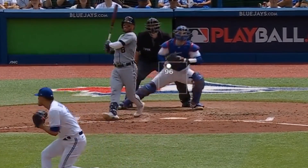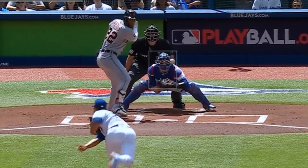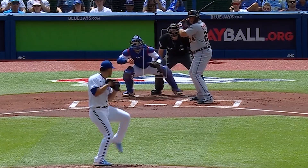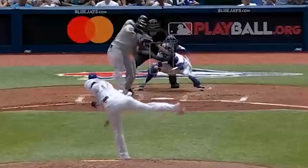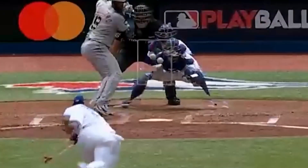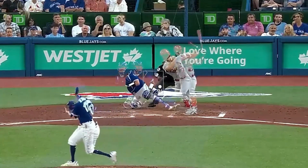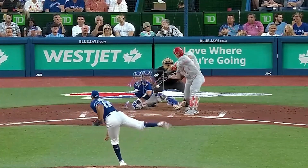Jose Barrios had another good outing. He had six strikeouts in seven innings, giving up only one run, thanks to his wicked curveballs, his two-seamer, and his four-seam fastball. Here's an overlay of his fastball and curveball, and you can see what makes that so tough to hit. Barrios has pitched well in July, with 42 strikeouts in 36 innings and a 3 ERA, so hopefully he's turned his season around.